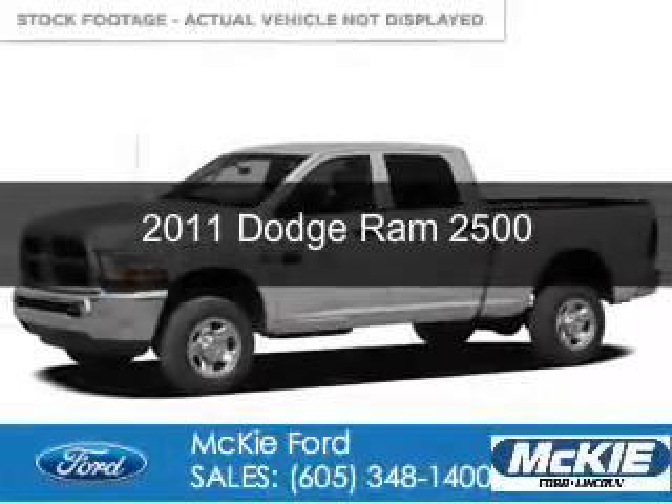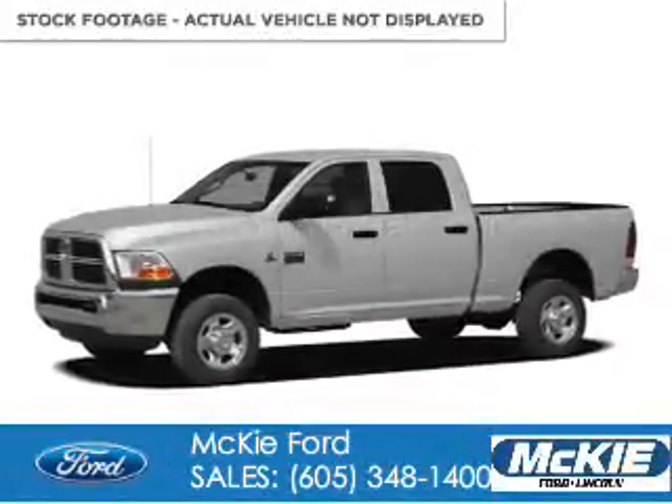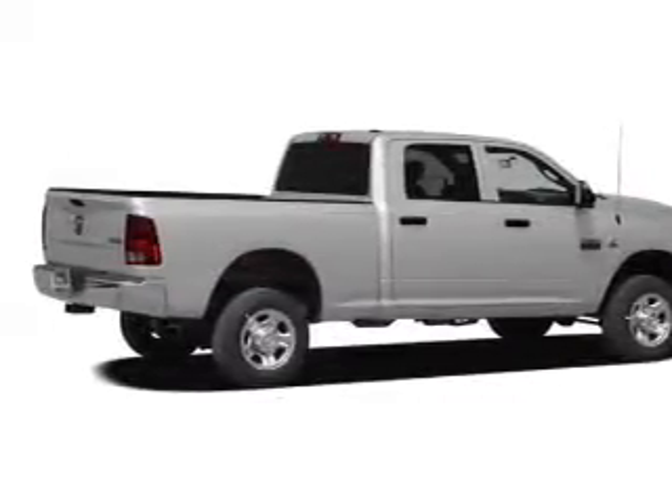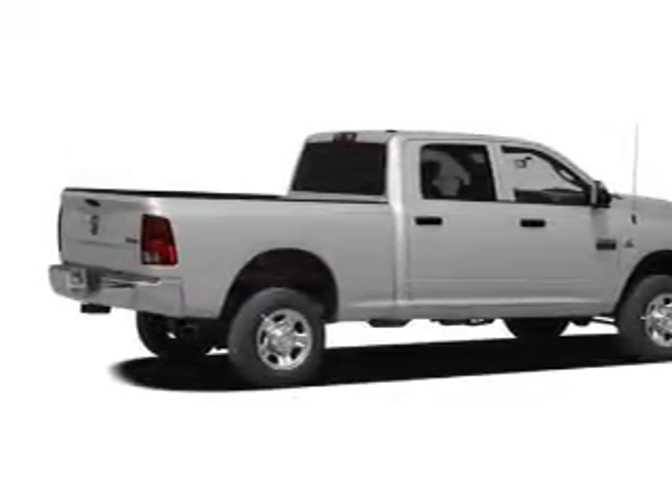This is a used 2011 Dodge Ram 2500. Grab life by the horns. It's powered by four-wheel drive, a 6.7 liter, six-cylinder engine.